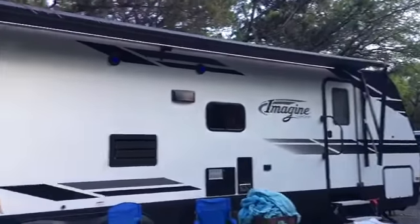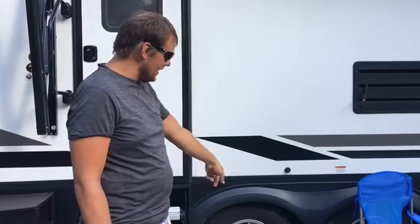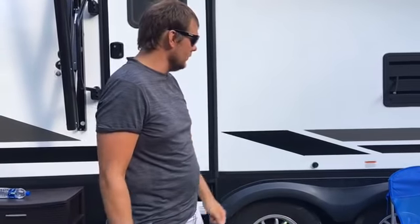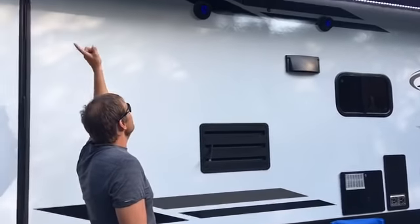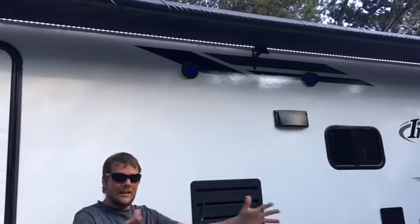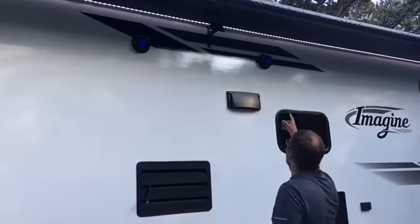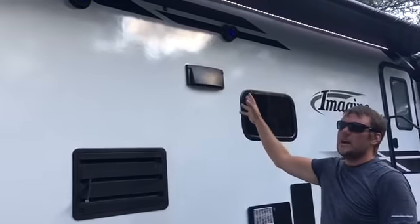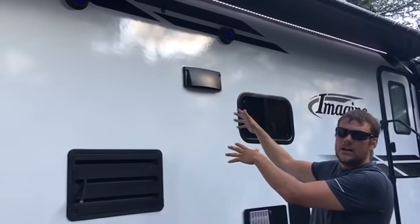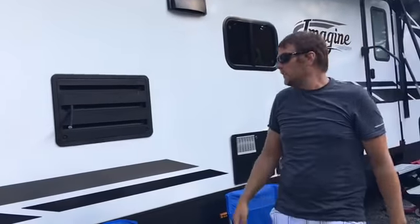Everybody's wondering about RV tires — these have been good. We've got over 6,000 miles on them already and they're filled with nitrogen; they're holding well. We haven't had any issues with the tires so we've put them through the paces. Under the awning it's got nice LED lights — at night it lights this whole area up perfectly. There are a couple of little 3-inch outdoor speakers you can switch between inside only, outside only, or both.